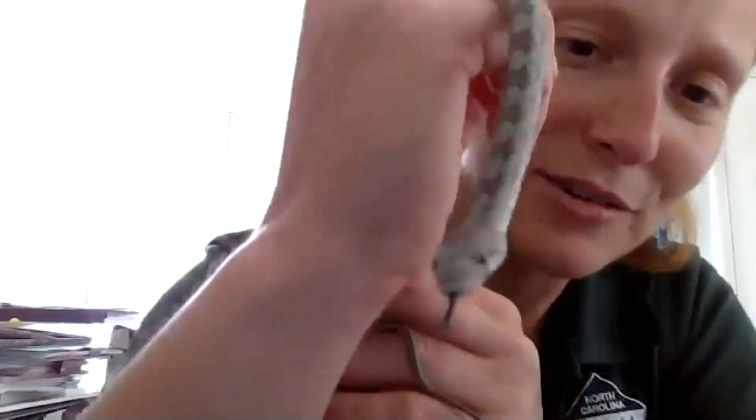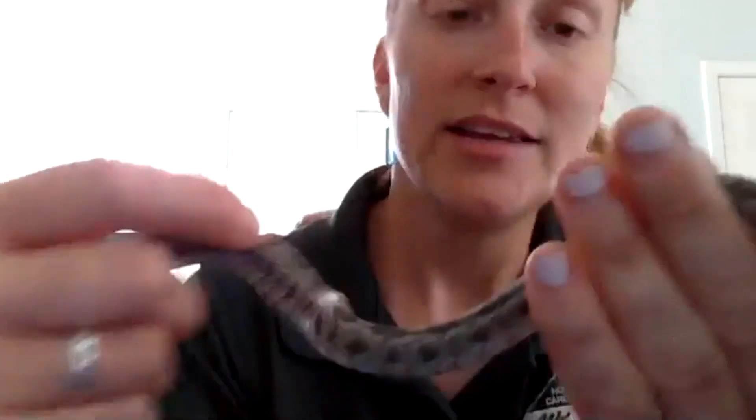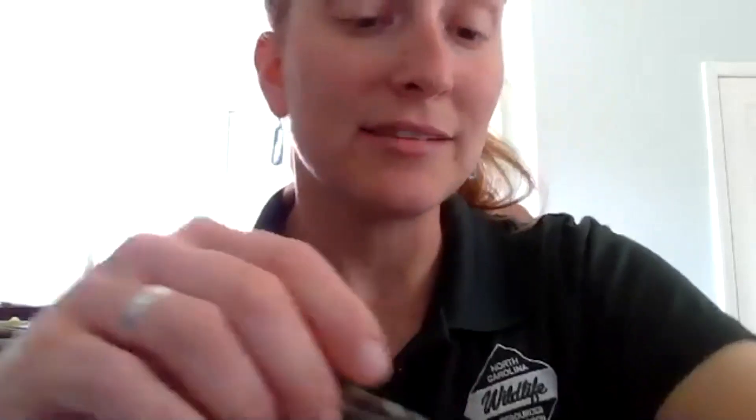Rat snakes will also do the bluff strike to try to scare you. This little guy is just the young version of the adult rat snake. He's already grown since I've had him — I feed him two small pinkies, or baby mice with no fur, every two weeks. He's getting close to two feet. When I got him, he was only about a foot. When they eat, they grow, and as they grow, their skin doesn't fit them anymore, so they have to shed. I'm going to show you one of his sheds.